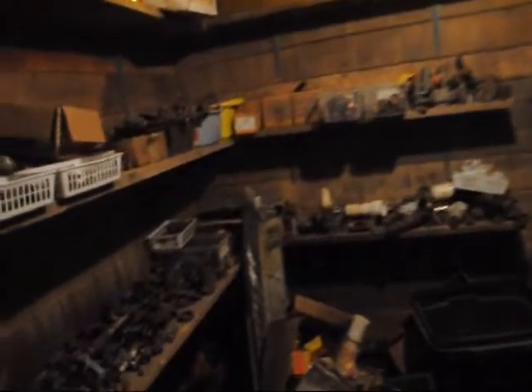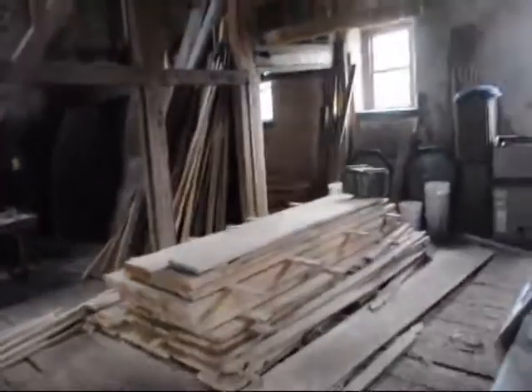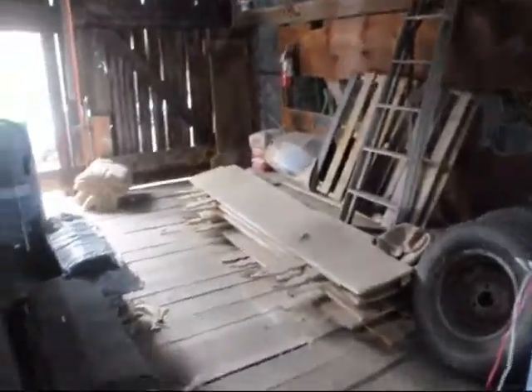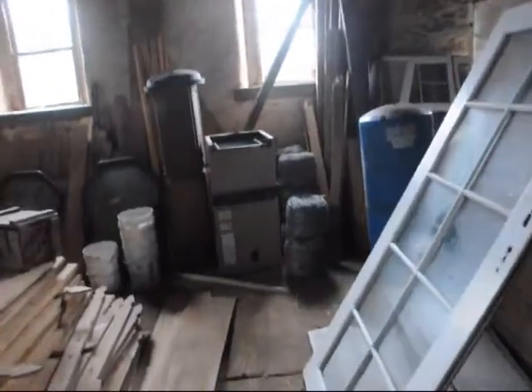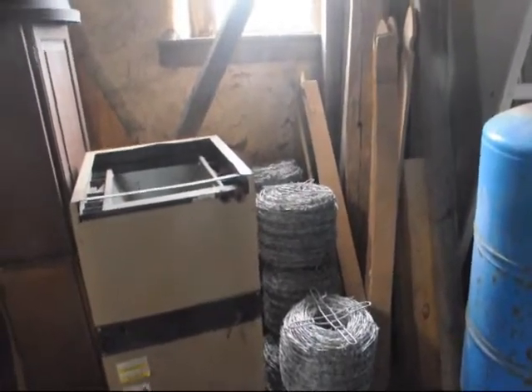Upstairs here we store more materials — we have boards, roofing shingles that people didn't want. I traded for this barbed wire from a guy from Long Island; he was going to send it down to South America but never got to it. Back over here we have windows and doors, and in this room way over here we have more windows and doors.